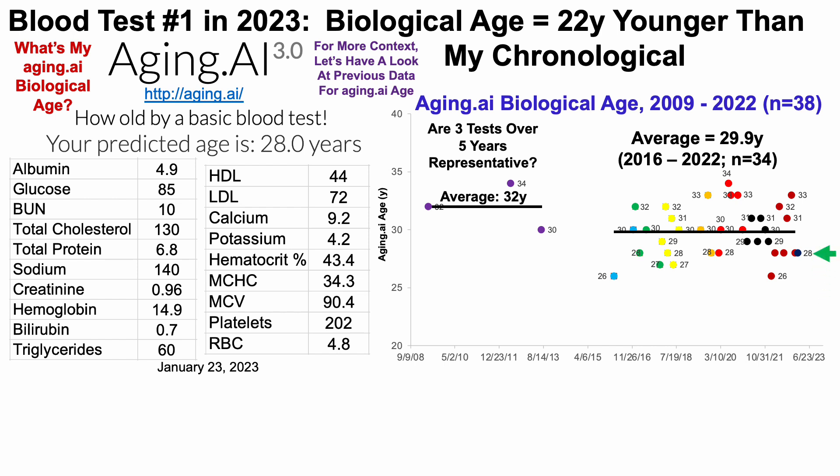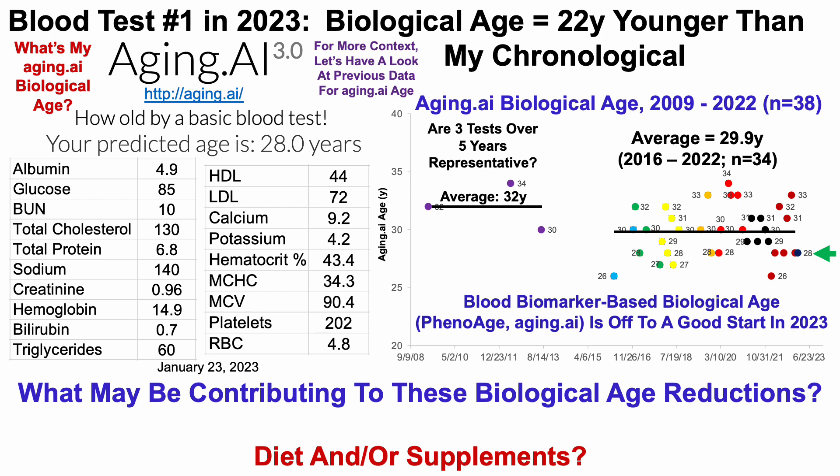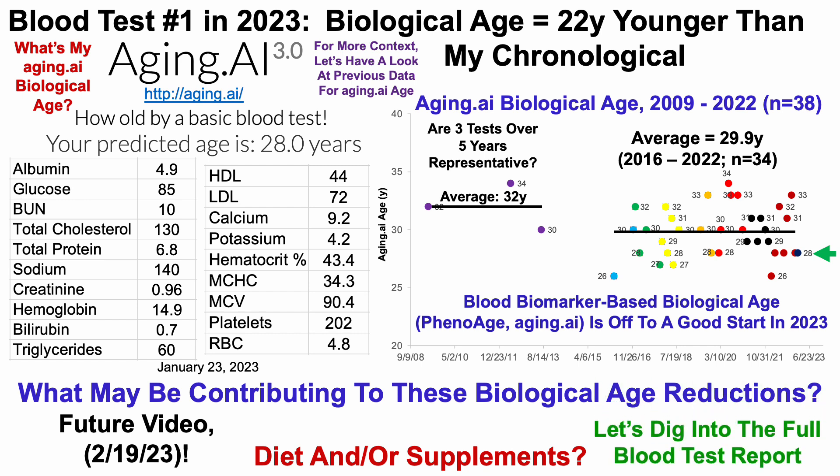With this test coming in at 28 years, both PhenoAge and Aging.ai — these blood biomarker-based biological age metrics — are off to a good start in 2023. At this point I usually discuss what may be contributing to these biological age reductions including diet and supplements, but I intend to include that data in a future video, not the next one two weeks from today on February 19th, 2023. Instead, let's dig into the full blood test report, as there's some interesting data towards the end.